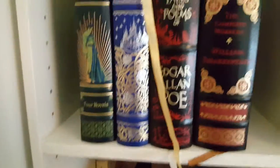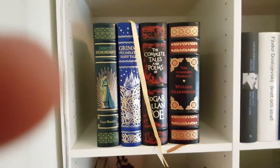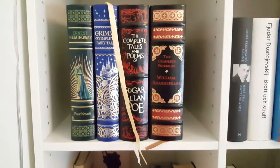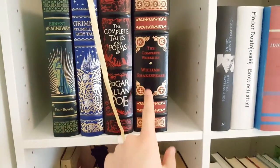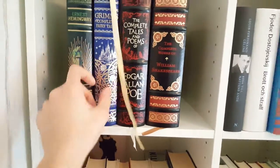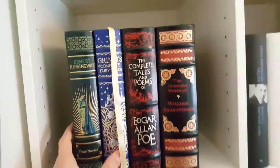I'll show you my Barnes & Noble editions right now. So these are the ones that I have — I think I have another one lying around somewhere. Shakespeare, Edgar Allan Poe, Grimm's Complete Fairy Tales, and Ernest Hemingway's Four Novels.